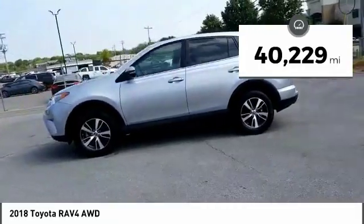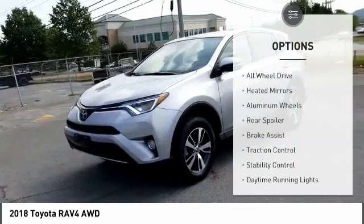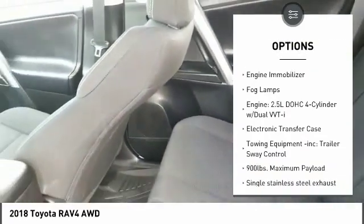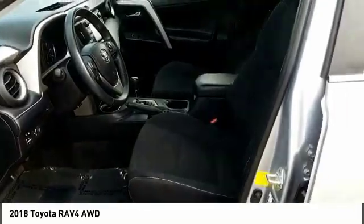This vehicle has less than 45,000 miles. Here are some of this vehicle's great options: all wheel drive, heated mirrors, aluminum wheels, rear spoiler, brake assist, traction control, stability control, daytime running lights, engine immobilizer, fog lamps.